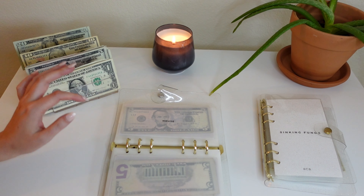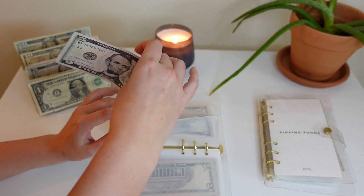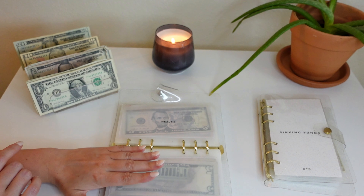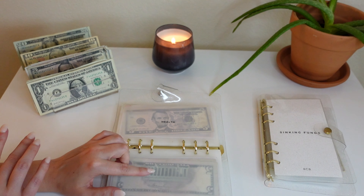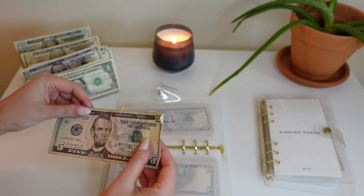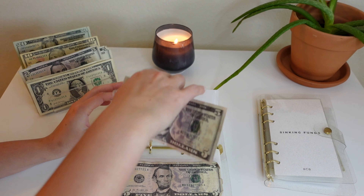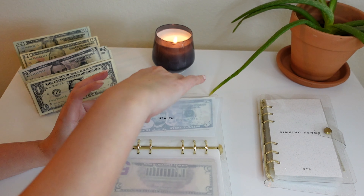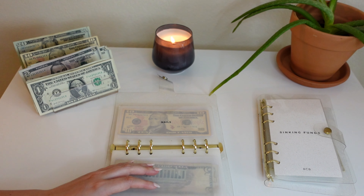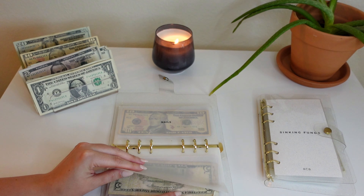Next up is household — we're putting $5 into household. We stocked up on a lot of supplies before and right when we moved in, so I don't think I'll need to use anything from this envelope for a little bit, but we do have $10 in there just in case. Next up is health — we're putting $5 into health today. We have $10 in health as well. I do need to order a supplement that's around $30, so I might have to take that out of grocery or figure out another way to pay for it.